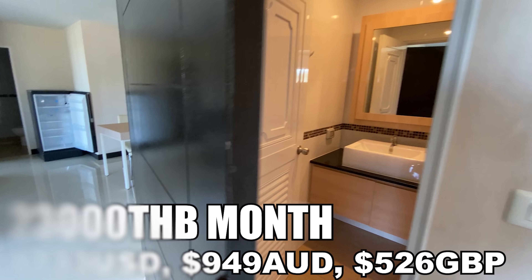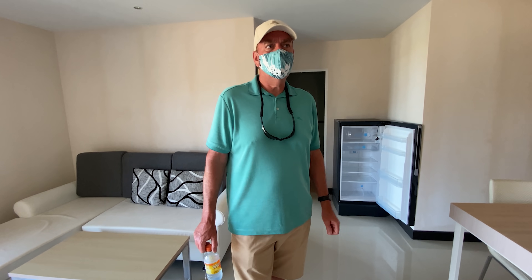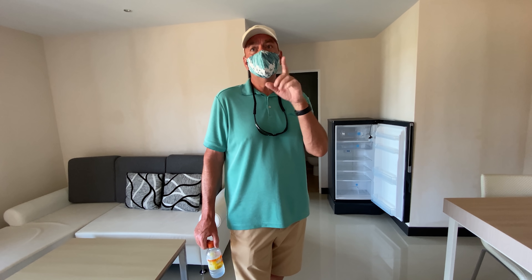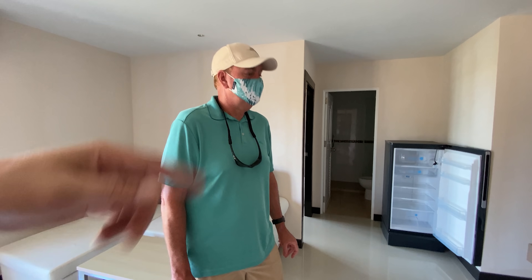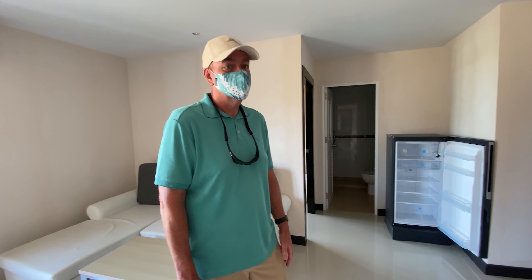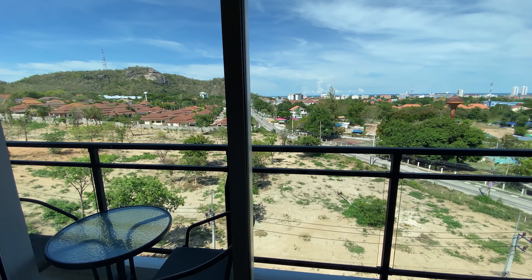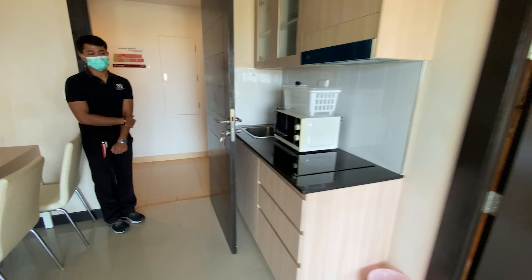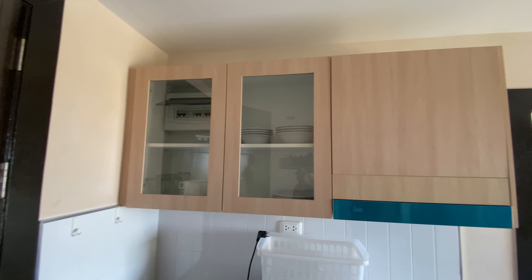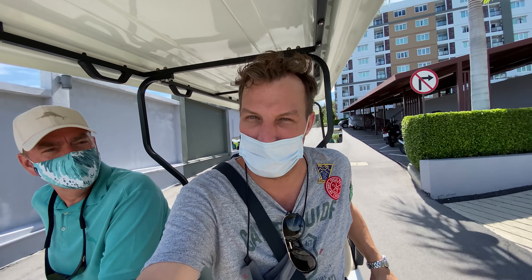This two-bedroom unit is 23,000 baht, marked down from 25,000. Robert says it's not too bad. Most two-bedroom apartments only have one bathroom, so having two bathrooms is a real advantage — especially if you have friends coming to stay or want separate facilities. If you sign for longer than six months you get free Wi-Fi. There's also a kitchen with cabinetry. After this, we'll look at the one-bedroom 40 square meter unit and then check out the amenities — the pool and gym.